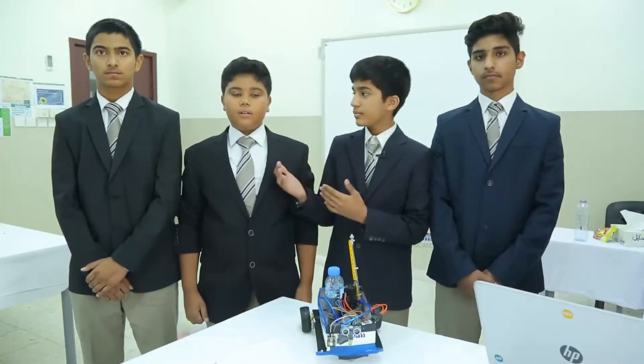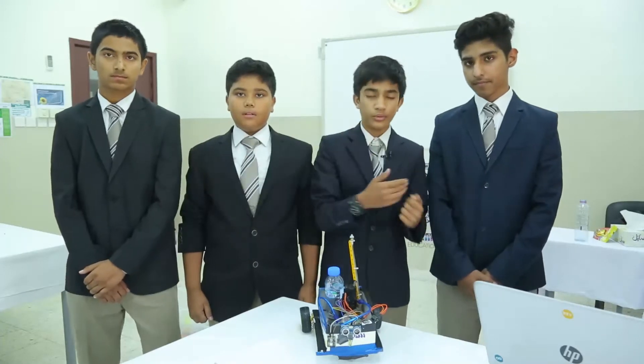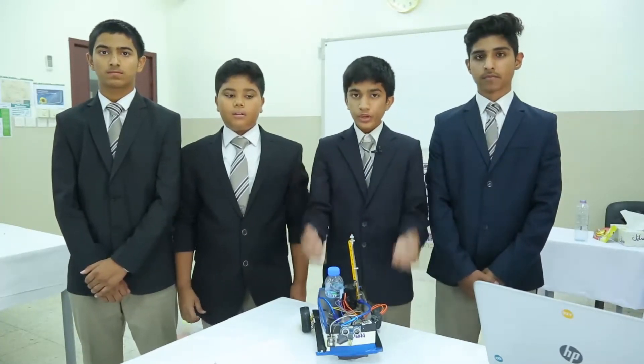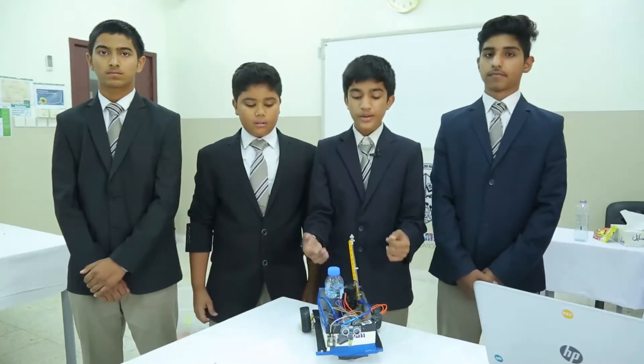Good evening, my name is Ermaghan, Ismail, Anamal and Harun. Our school name is our own English High School in Fujairah. Our project is a firefighting robot.